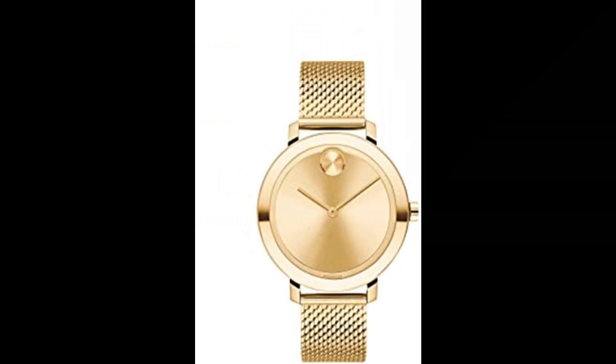Number 6. Movado Women's Bold Evolution Quartz Watch. Imported. Composure and style — Movado Bold innovation meets modern design, time with a new attitude. Movado Bold Evolution 34MM pale yellow gold ion-plated stainless steel case and mesh bracelet with a pale yellow gold-toned dial. Refined Swiss engineering: quartz movement provides precise timekeeping and minimal maintenance. Exclusive styling in K1 crystal — more scratch-resistant than regular mineral crystal and even more shatter-resistant than sapphire crystal.